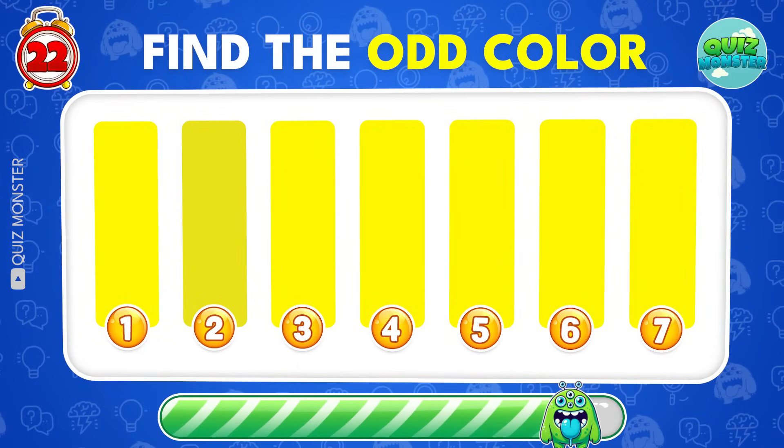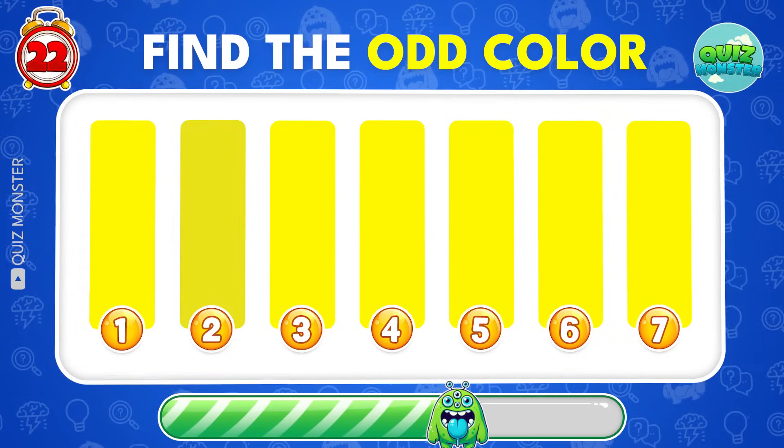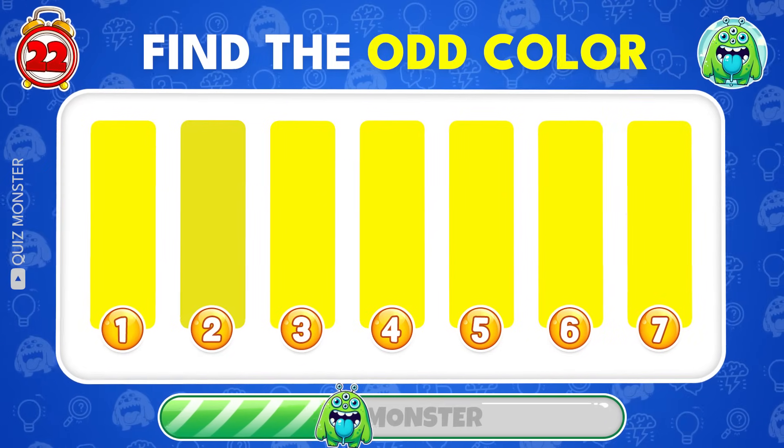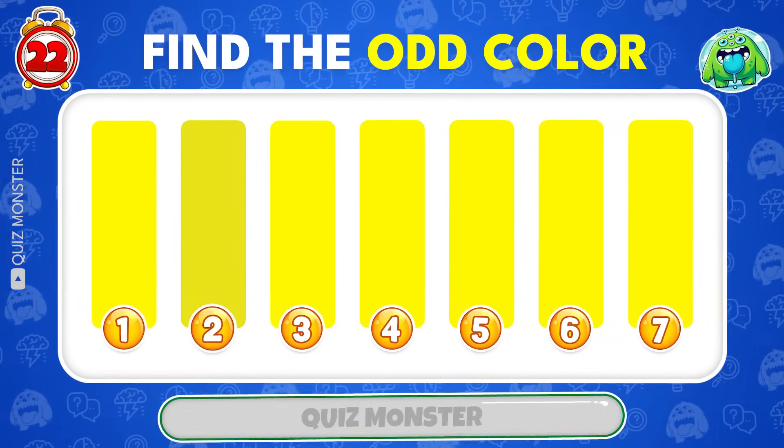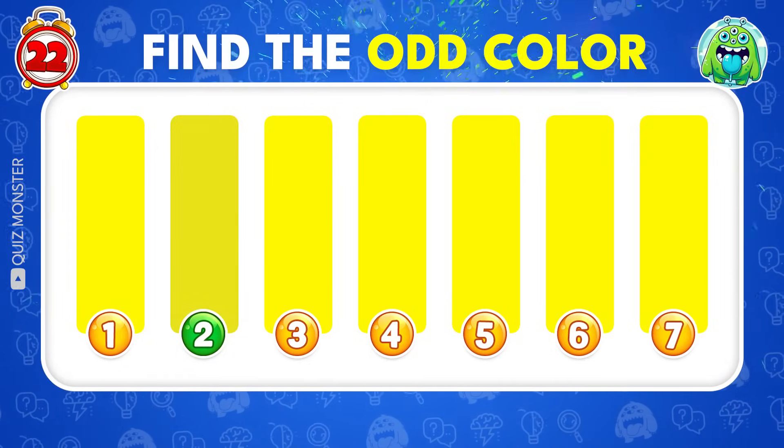Look at all shades of color and see which one is different! 2 is the right answer!